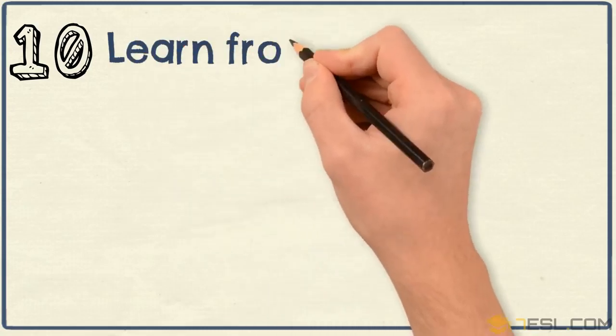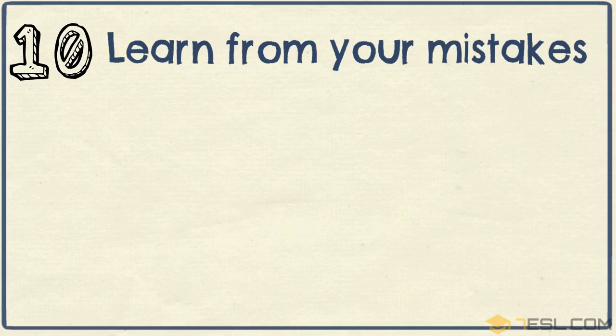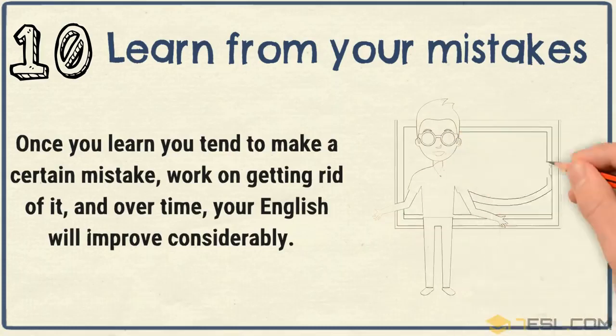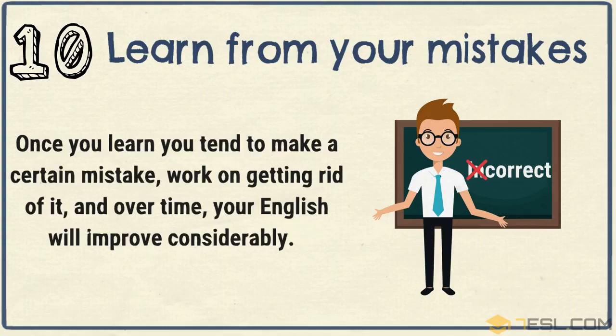Tip 10: Learn from your mistakes. Once you learn you tend to make a certain mistake, work on getting rid of it and over time your English will improve considerably.